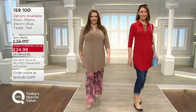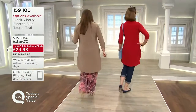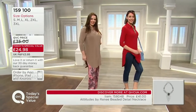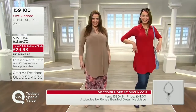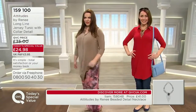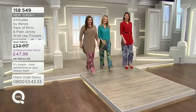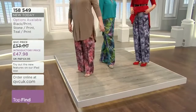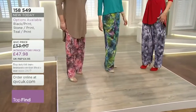That's the taupe and the cherry you're seeing. I think the black will probably sell out first because we had less stock of that. The electric blue is definitely the most popular colour at the moment. Sizes small to triple X. Shall we show you what that looks like? Here we go.